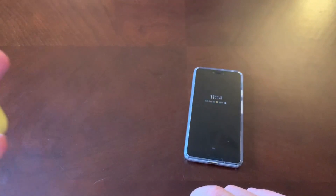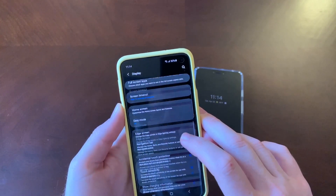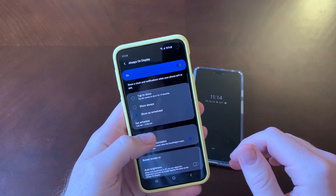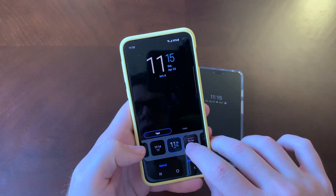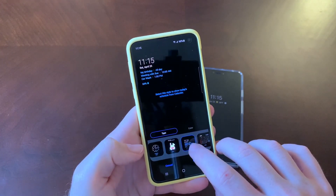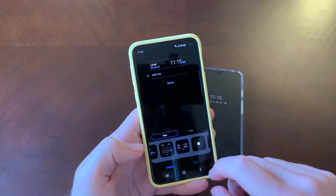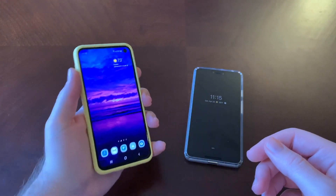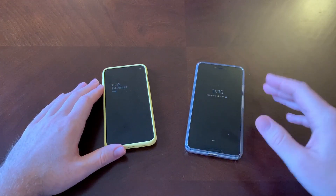Looking at the Samsung always-on display settings, we can see the different clocks and options available. You can add your own image or GIF, and there are different colors to choose from. I definitely like Samsung's vast customization here. Those are my thoughts on the displays between the S10e and the Pixel 3 XL.